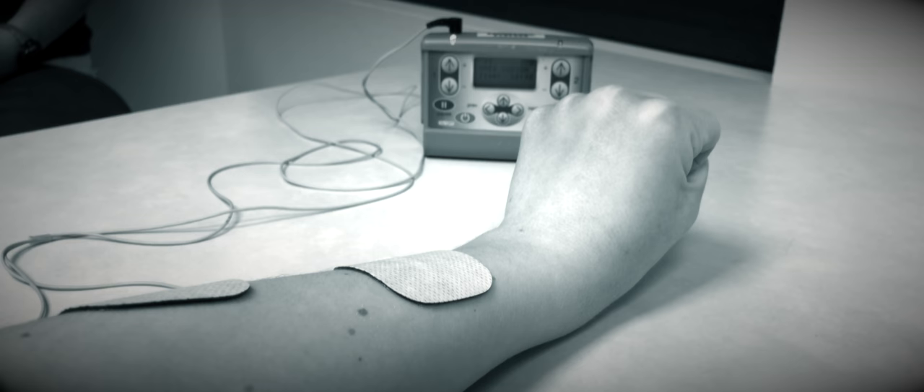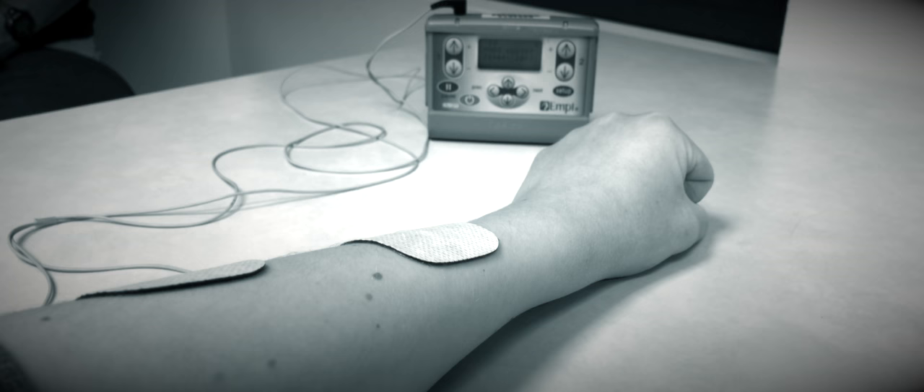Basically, how e-STEM works is that there are little adhesive patches that are put on the affected part of your body, and the adhesive patches transmit electrical pulses to make your arm or leg or wherever they put it do different things. The whole goal of e-STEM therapy is basically to help your brain relearn how to use the affected part of your body.